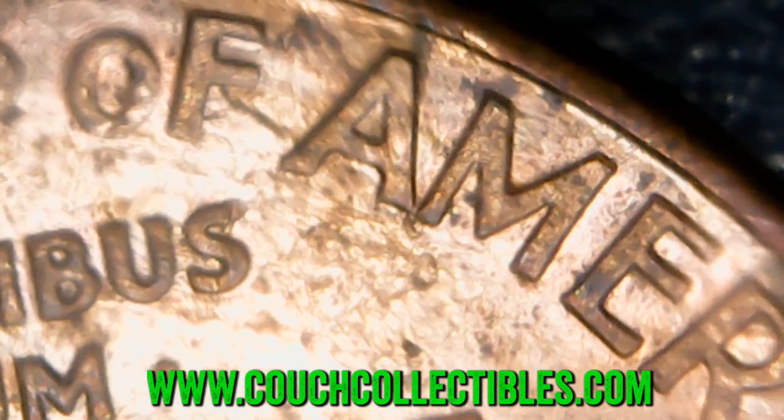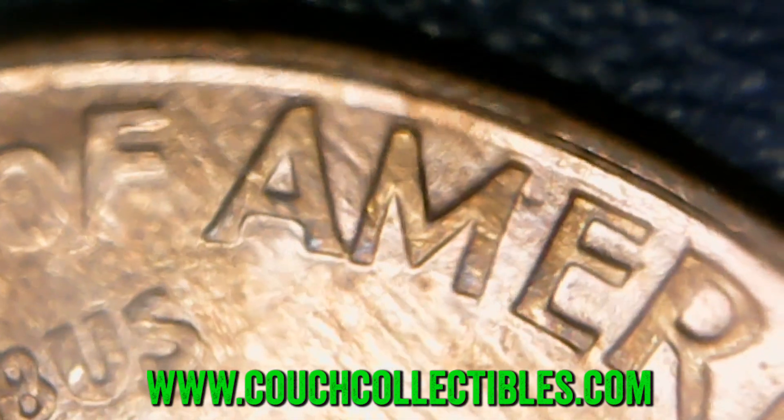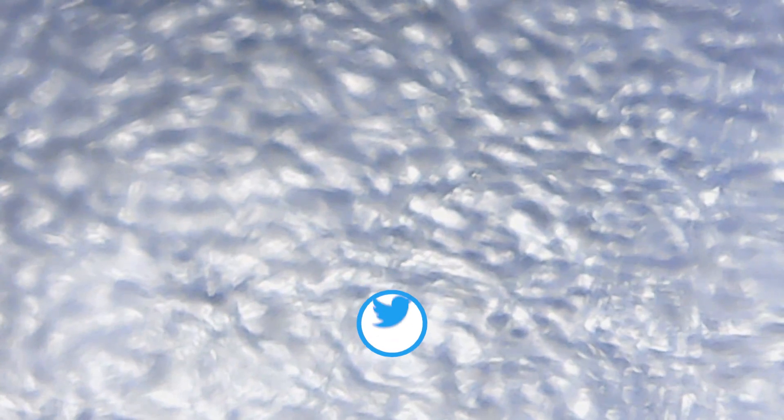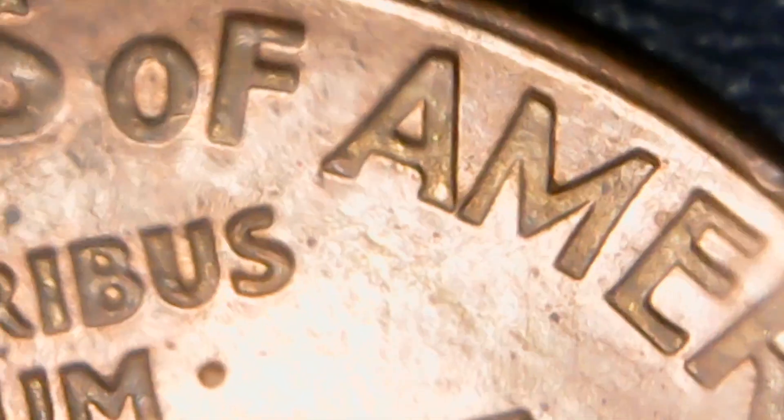Some coins do get worn down and can kind of look like a Wide AM but aren't. If you want to look at your coins up close like this and want a USB coin microscope, I have them available at couchcollectibles.com — just plug it into your computer and check out your coins. Super simple. All you're looking for is that Wide AM. Going through more 1999 pennies — Close AM, Close AM, and one more: also a Close AM. Unfortunately no Wide AM today.